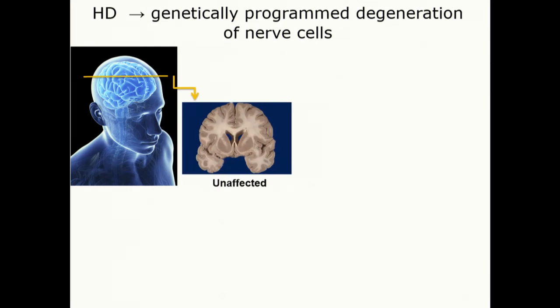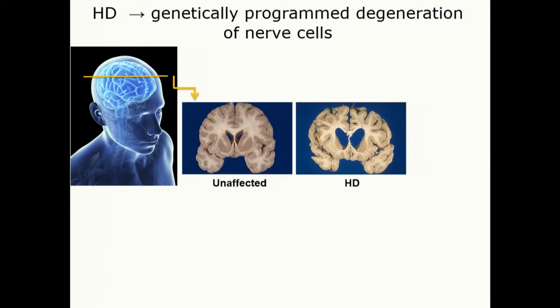This is a cross-section from a brain from an unaffected individual and one who died from Huntington's disease. You can see there's this enlargement of those spaces. The region primarily affected is the medium spiny GABAergic neurons in the striatum — that's the area we've been targeting with the studies we've been doing.